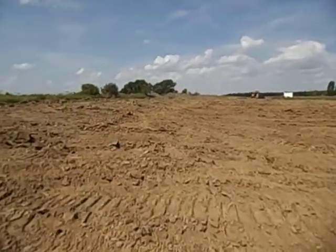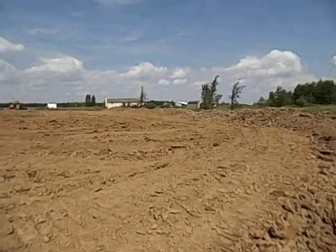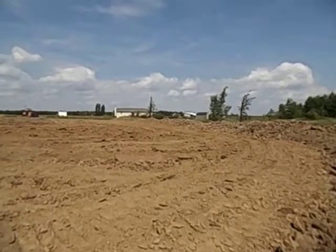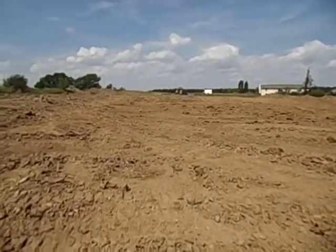It's like a hundred by 150 feet. The embankment to the right here is coming along — it's all made out of clay and then compacted. We're hoping that the center will be about six to seven feet deep.